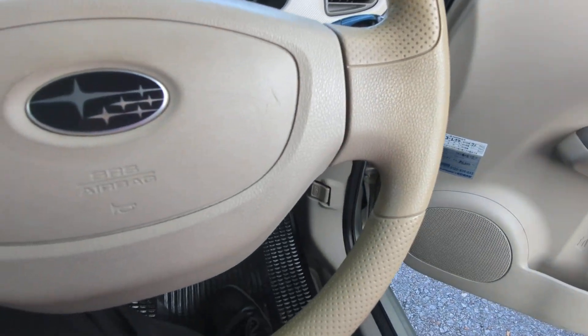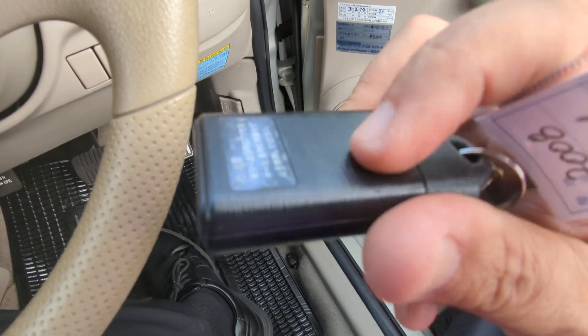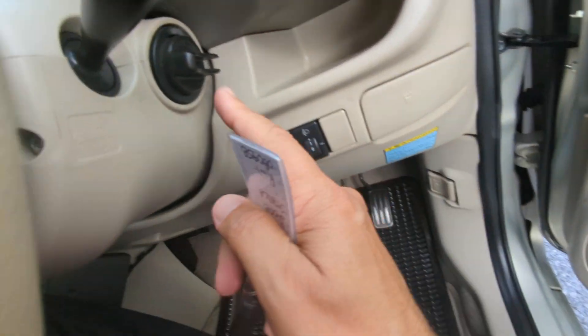I should mention that if the key battery dies in the key fob, you can slide this over and it comes out like a regular key to put in the ignition.